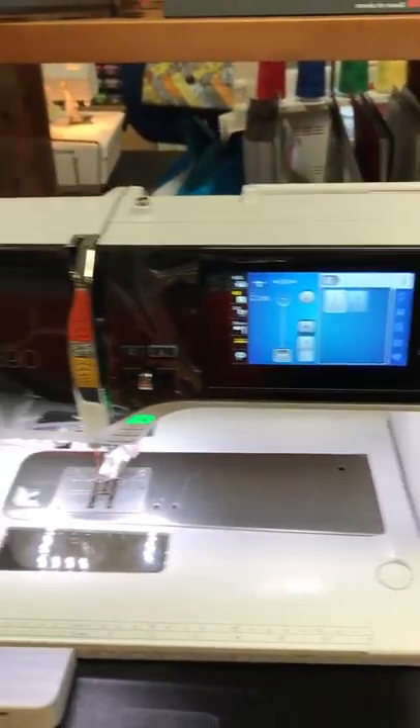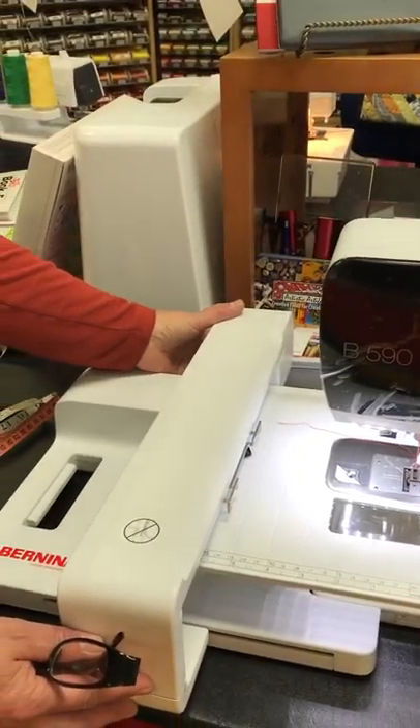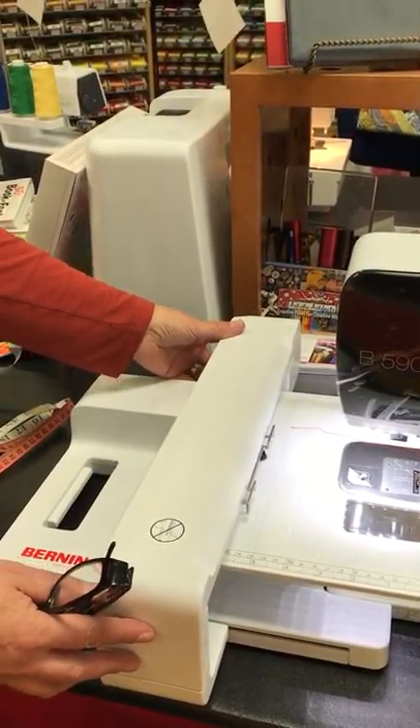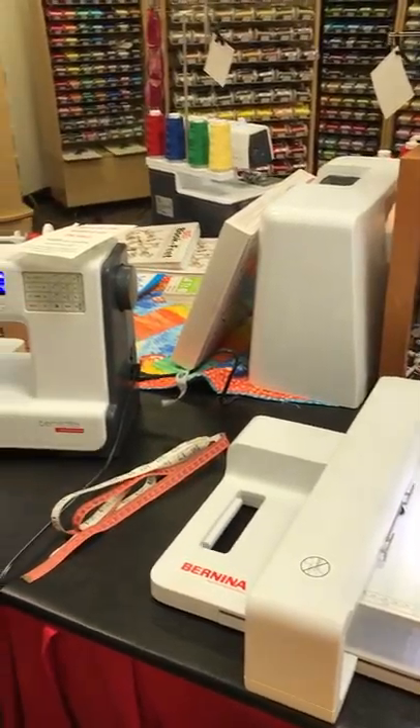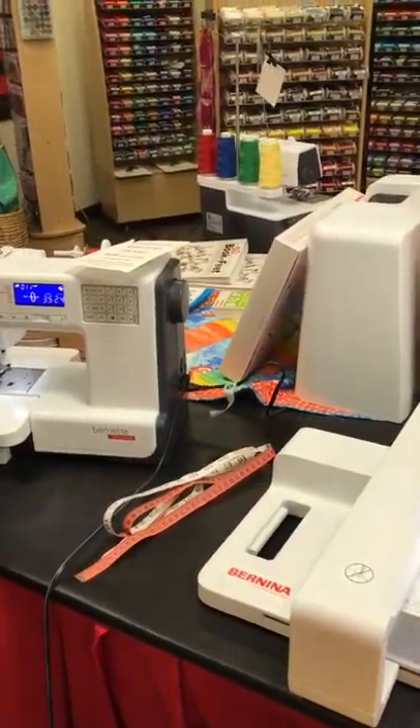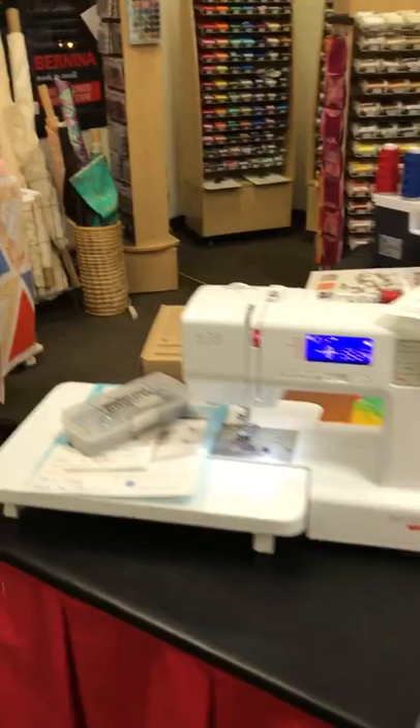And the embroidery module is a little more compact, a little less space. And of course if you have a sewing machine, you need to take care of your thread and buy the best thread you can, which of course we think is Wonderfill.